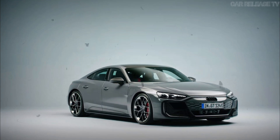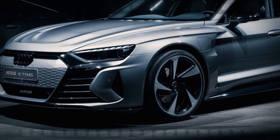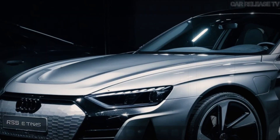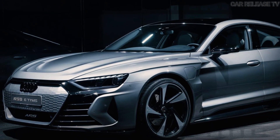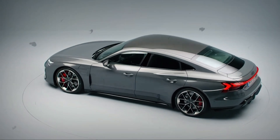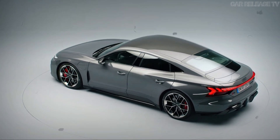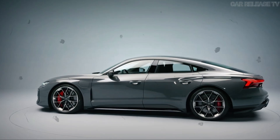Now, let's talk design. The front end of the RS6 e-tron boasts a sleek lower grille area and side intakes, complemented by a pair of split LED headlights. One of the standout features of this prototype is the set of cameras replacing traditional door mirrors. However, these will likely be available only in specific markets.